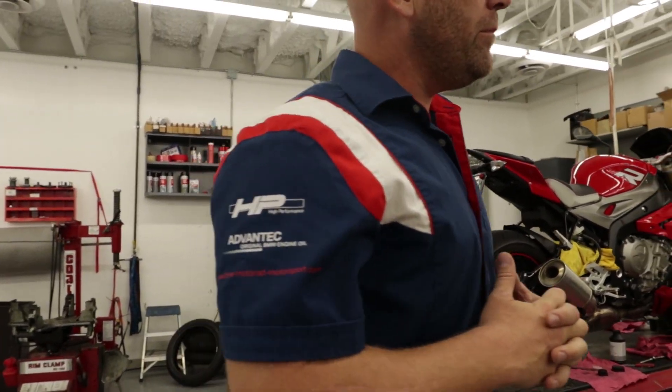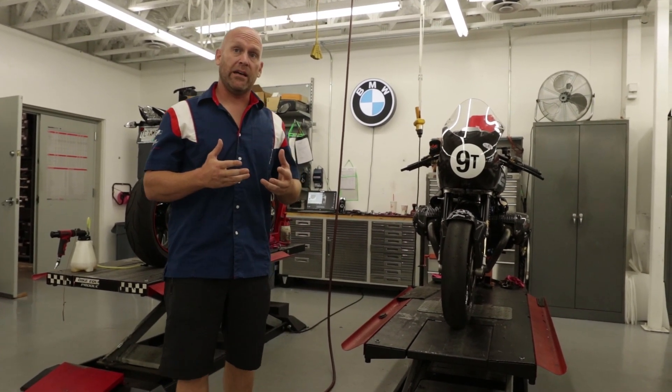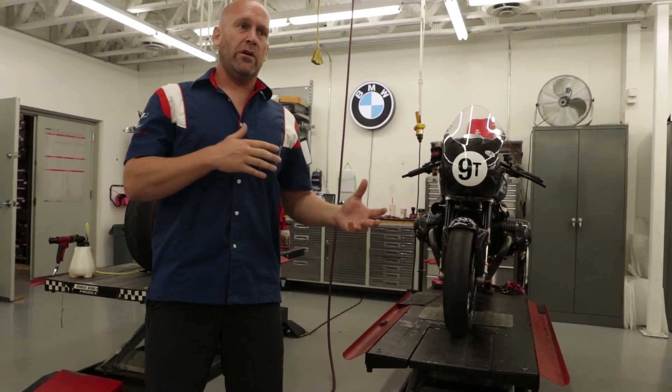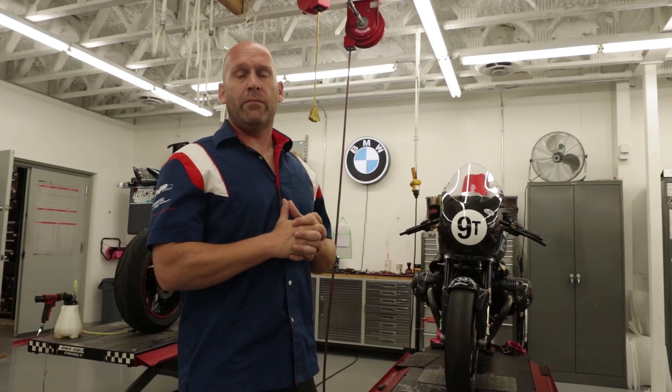It's very hard for some people to believe that an R9T would be competitive, but that's the true desire that BMW Motorcycles of Atlanta and I have — to go back to analog. Even though I can't say enough about our digital BMW S1000RR, which adds such a fine layer of insurance with lean angle sensors, traction control, ABS Pro — we'll go over that model next.